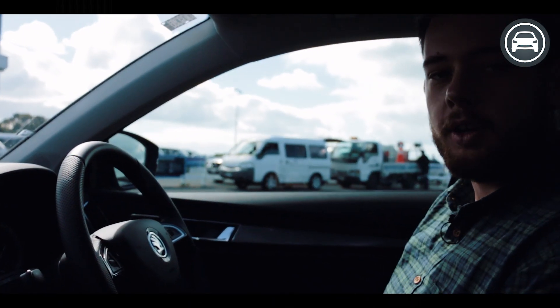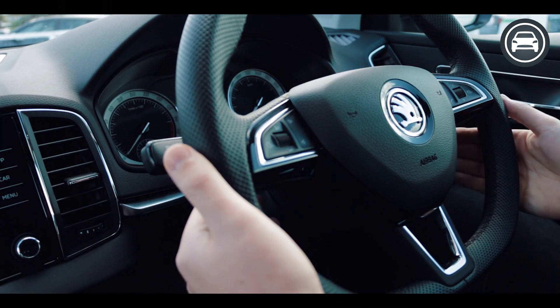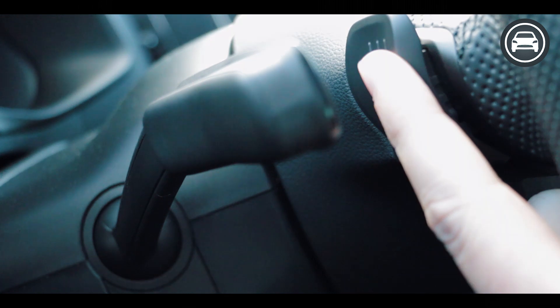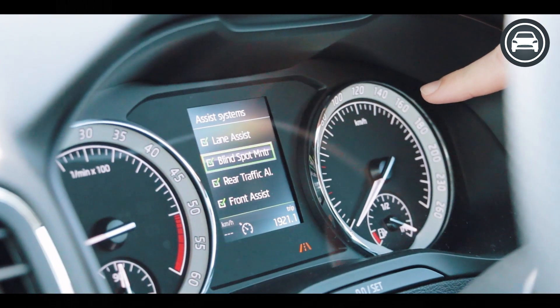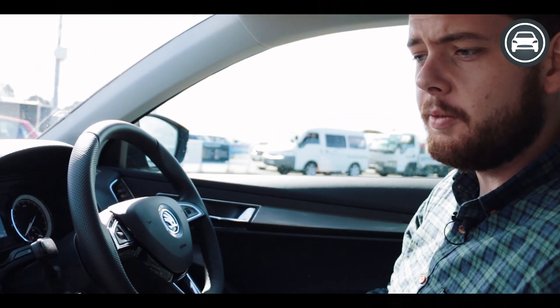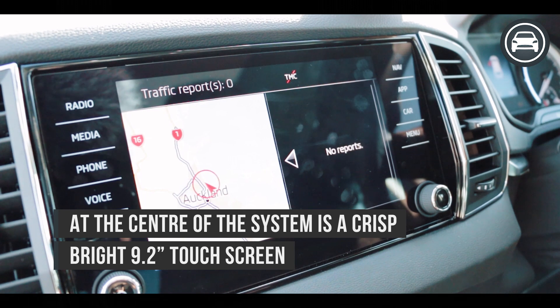Hopping into the front of the Korak and it's a really great place to be. This model has the plus package which comes with the squared-off sports steering wheel and the paddle shifters. We've got some traditional dials here for the speedo and rev counter and then a really high-definition touchscreen for basically every function you could want inside the vehicle.